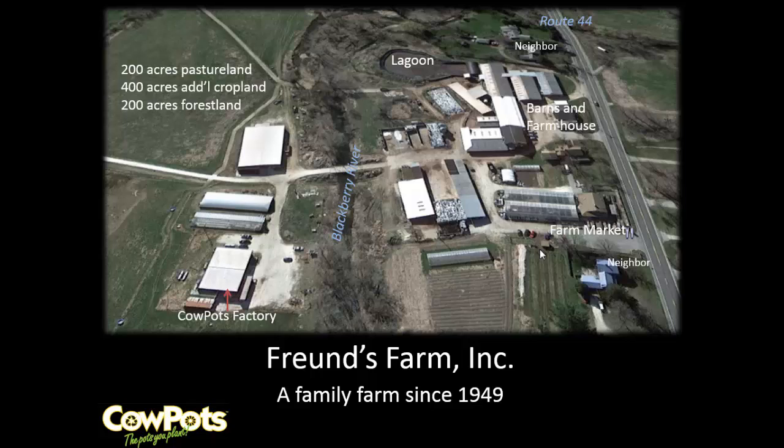This building over here is a manure holding facility. The deal we made with NRCS was that as long as we don't store any manure where rainwater can reach it, we can store our cow pots in there. Right now we're shipping about 40 tractor trailer loads out of that facility.